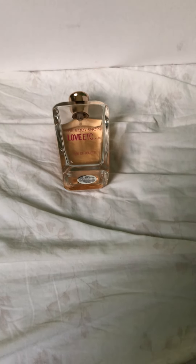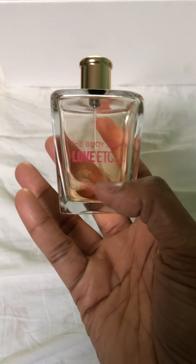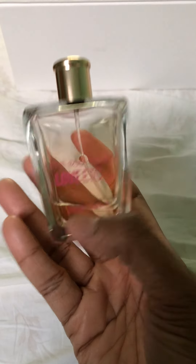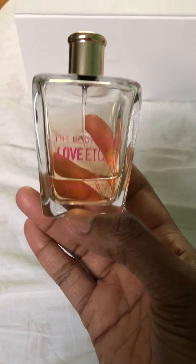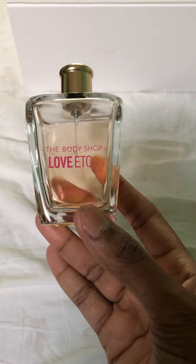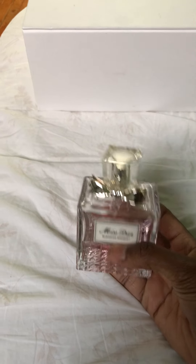The middle notes are jasmine, heliotrope, and lily of the valley, and the base notes are vanilla, musk, and sandalwood. It's a very light, pretty, feminine scent. It lasts about five to six hours on my skin. I really did enjoy it, but I'm just trying to use up the bottle to make room for other perfumes in my collection.